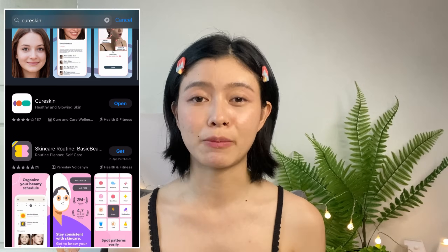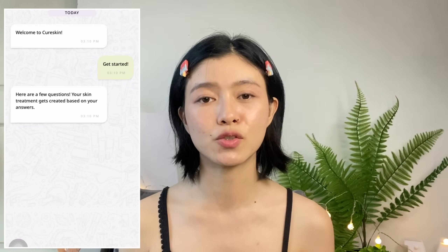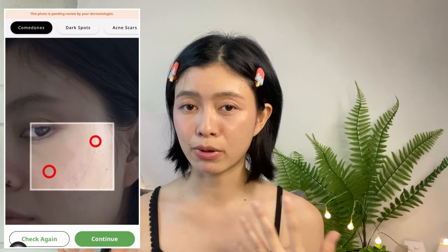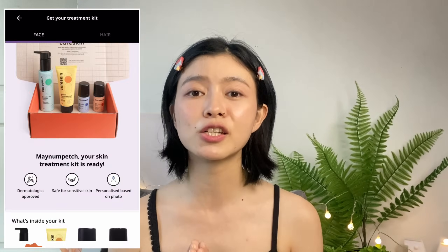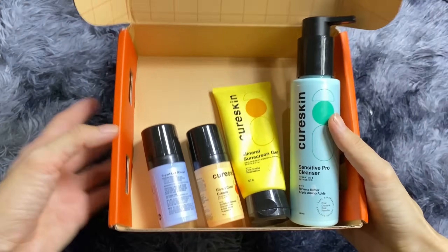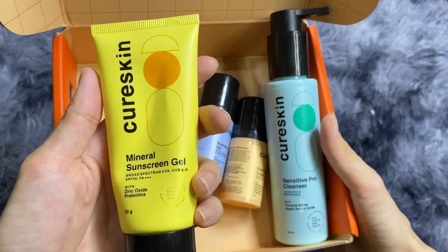It's very simple and easy to use. First, download the CareSkin app in your app store — type CareSkin and click to install. It will lead you to a page where you give honest answers about your skin problems in a conversation with a dermatologist. They will scan your face front and side with AI technology to detect skin problems that need to be treated. The dermatologist then analyzes the problems and prepares a customized skin treatment kit for you. Here is my treatment kit from CareSkin: sensitive pearl cleanser, hydration gel, glyco clear cream, and mineral sunscreen gel.